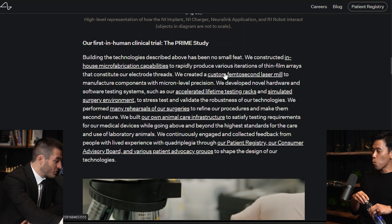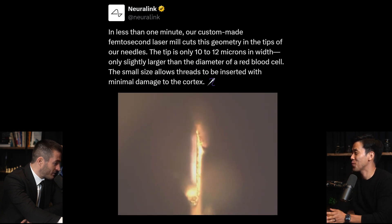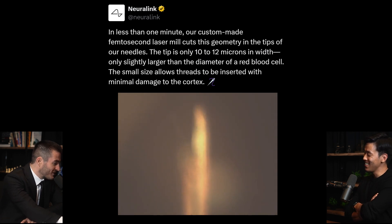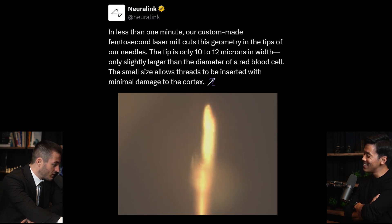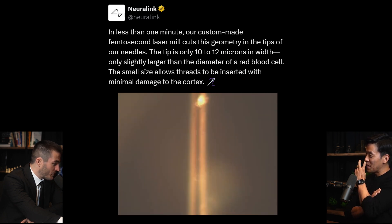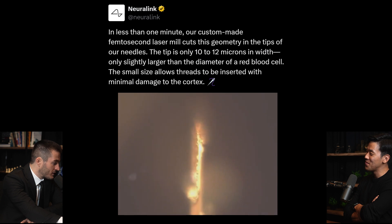We created a custom femtosecond laser mill to manufacture components with micro-level precision. In less than one minute, our custom-made femtosecond laser mill cuts this geometry in the tips of our needles. We're looking at this weirdly shaped needle — the tip is only 10 to 12 microns in width, only slightly larger than the diameter of a red blood cell.